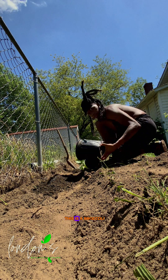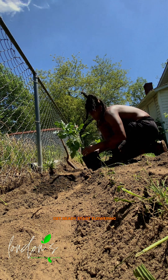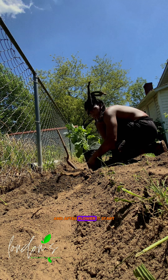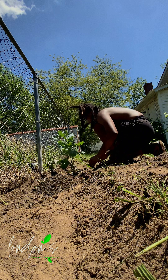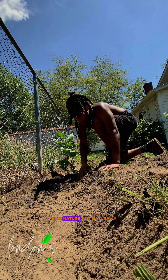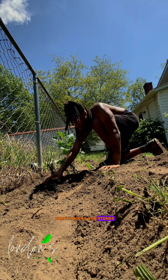By the way, this is a broccoli. It's probably finna get ready to start flowering. After they flower, they start growing buds. Ain't it dope how nature just naturally creates rocks and stones? That's dope.